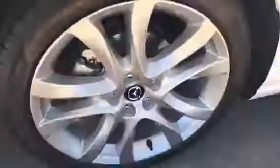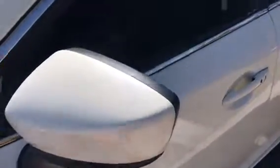It is in Pearl White. It comes with a 2.5-liter 4-cylinder engine. It has 19-inch alloy rims, LED turn signals on both side mirrors, advanced keyless entry, and blind spot monitoring.